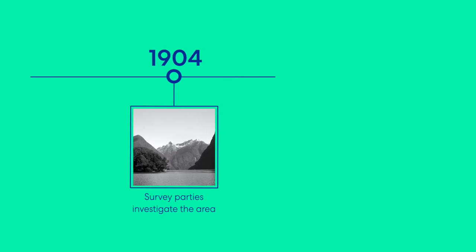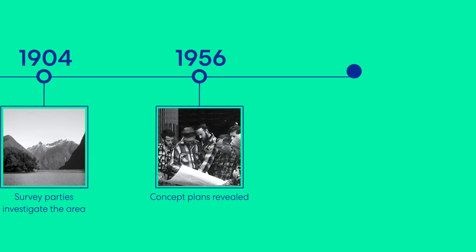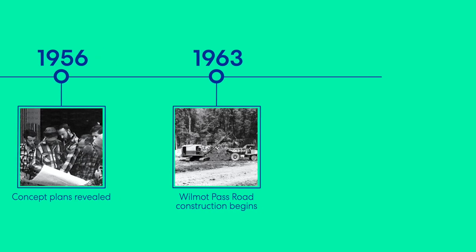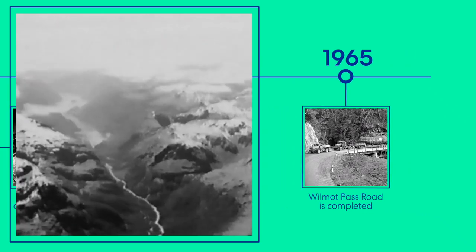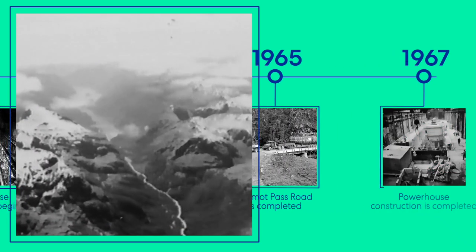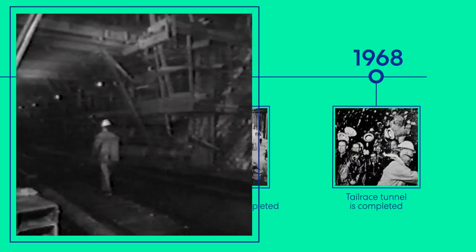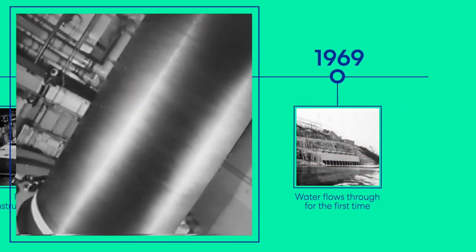The idea of building a hydroelectric power station in Fiordland had first been thought of in 1904, when the area was first surveyed. In 1956 initial conceptual plans were revealed. Construction of the Wilmot Pass Road begins in 1963, and shortly after, construction of the powerhouse begins. In 1964 tailrace tunnel construction begins. In 1965 the Wilmot Pass Road is completed. In 1967 the powerhouse construction is completed. In 1968 the tailrace tunnel is completed. In 1969 water flows through the station for the very first time.